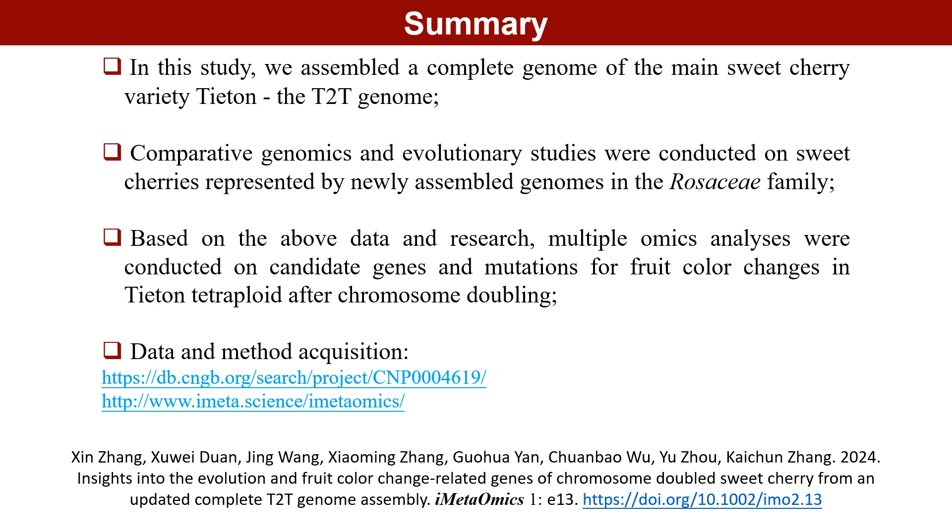In summary, we assembled a complete T2T genome of the main sweet cherry variety. Comparative genomics and evolutionary studies were conducted on sweet cherries represented by newly assembled genomes in the Rosaceae family. Multi-omics mining was conducted on candidate genes and mutants for fruit color changes in tetraploid after chromosome doubling. We look forward to everyone using this genome more frequently and referencing it correctly in future research, in order to jointly promote the development of the sweet cherry industry.